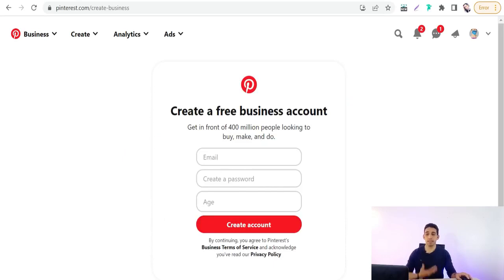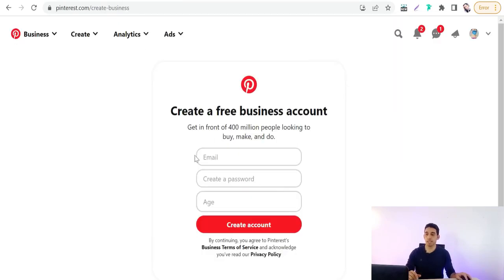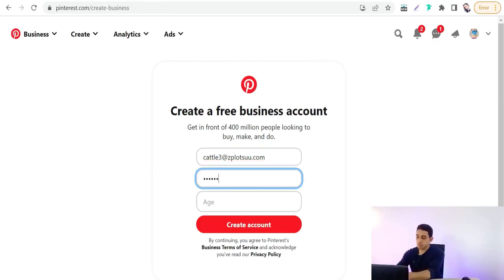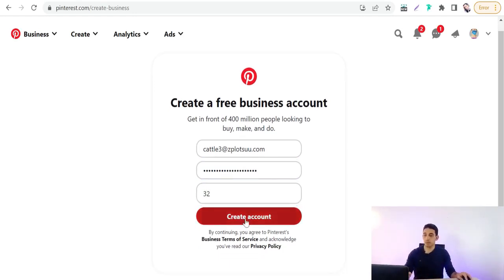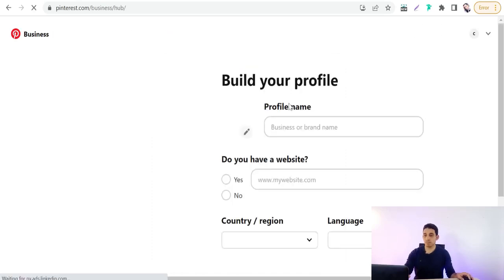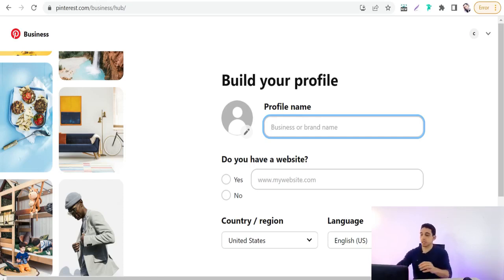Go to 'Add account,' then 'Create a free business account,' then click 'Create.' Add your details like email, password, and age. We'll try a temporary email — copy it, go back to our business account, create a password, enter your age, and click 'Create an account.'